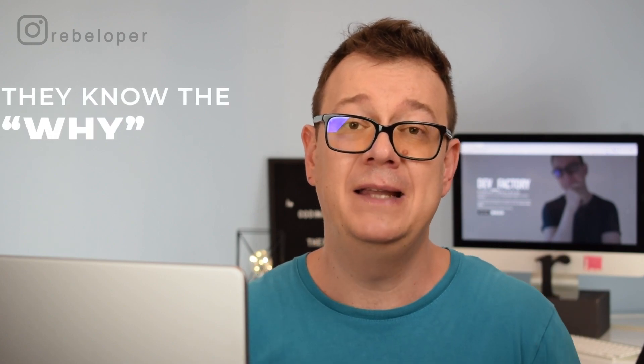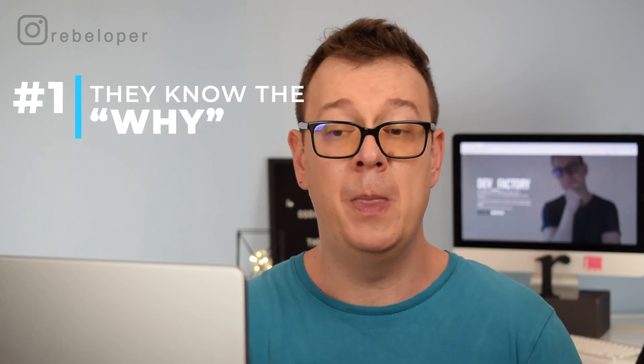Before we dive into those six traits, let me just remind you that when you are a senior developer it's not just all about writing code. It's about traits that you accumulated along the years, and the first one is that senior developers know the why.